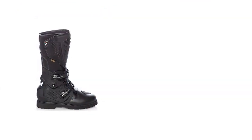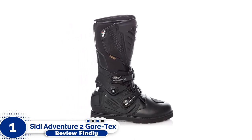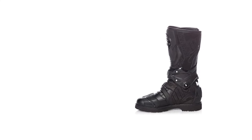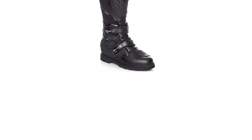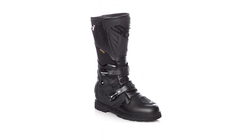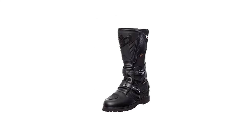Number 1: TCX Adventure 2 Gore-Tex. The TCX name brand has been synonymous with top-quality boots for decades. Their products fit well, are thoughtfully designed, and are built to last for so long that you may want to consider writing them into your will. It should come as no surprise that TCX's flagship ADV boot, the Adventure 2 Gore-Tex, is widely considered to be the benchmark all other adventure motorcycle boots are compared to.